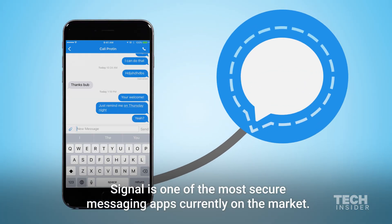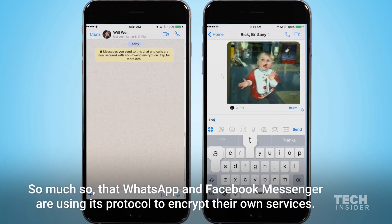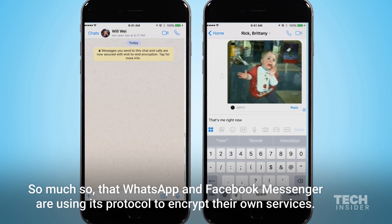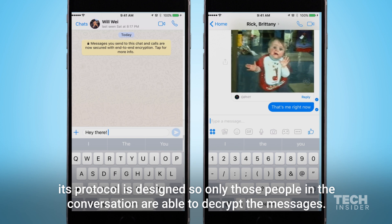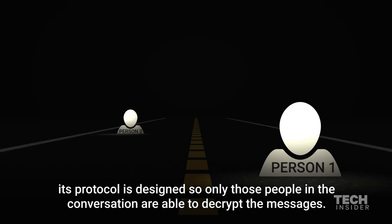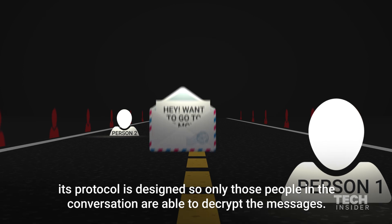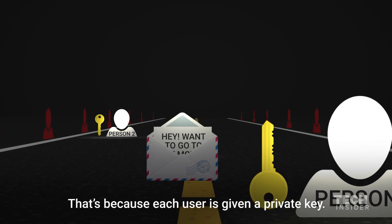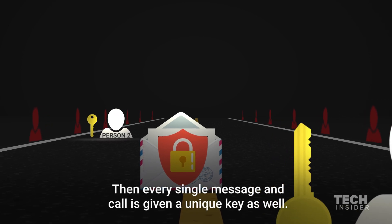Signal is one of the most secure messaging apps currently on the market, so much so that WhatsApp and Facebook Messenger are currently using its protocol to encrypt their own services. Whether you are texting or calling someone through Signal, its protocol is designed so only those people in the conversation are able to decrypt the messages. That's because each user is given a private key, and every single message and call is given a unique key as well.